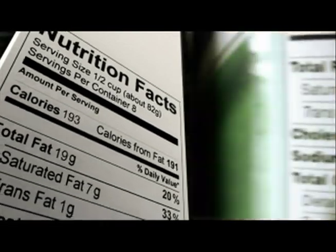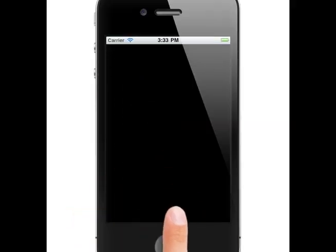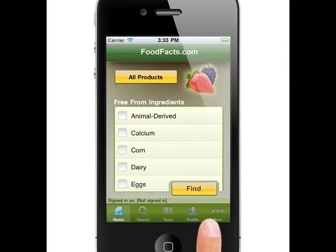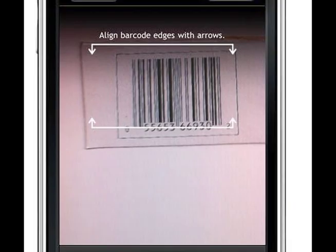It isn't easy for us, the consumers, to read and understand labels. But with FoodFacts.com's iPhone app, we make it easier for you. Search for any product in our database by scanning the product's UPC code with your iPhone's camera directly onto your phone.